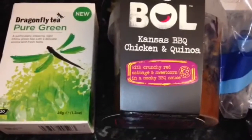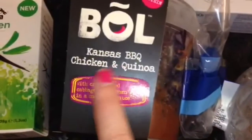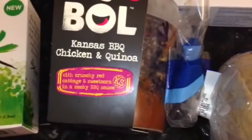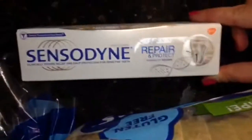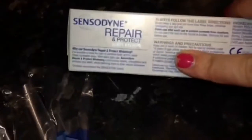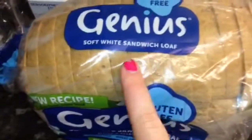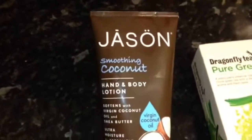I got a couple of things to review. I got the Dragonfly Tea pure green China green tea — I like green tea so I'm looking forward to trying these, maybe with a dash of lemon. I got the Bowl Kansas barbecue chicken and quinoa with crunchy red cabbage and sweet corn in a smoky barbecue sauce — that actually looks so nice. I got some Sensodyne Repair and Protect whitening toothpaste, a genius soft white gluten-free sandwich loaf, and this Jason smoothing coconut hand and body lotion. I'm really looking forward to trying them out.